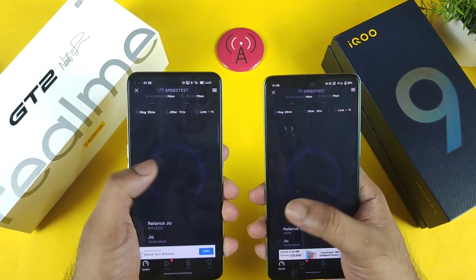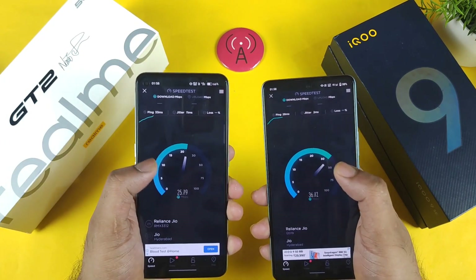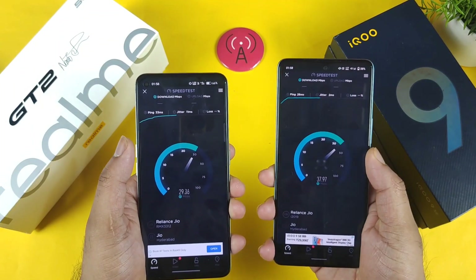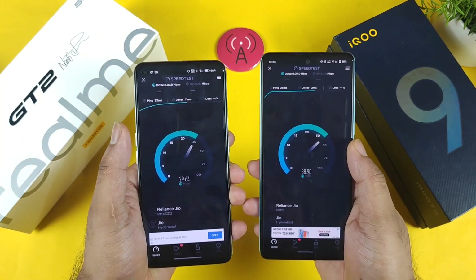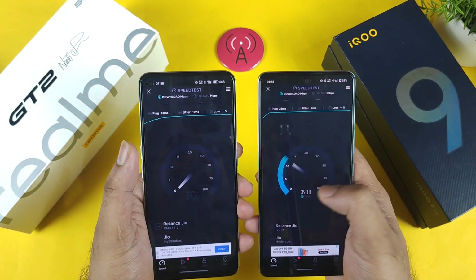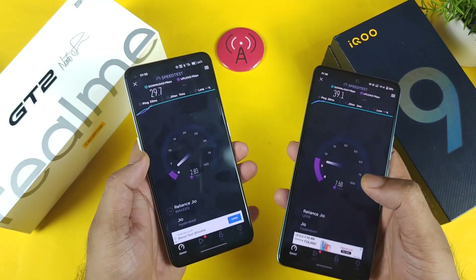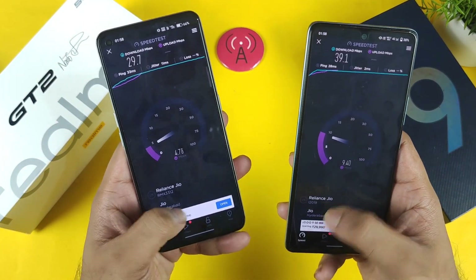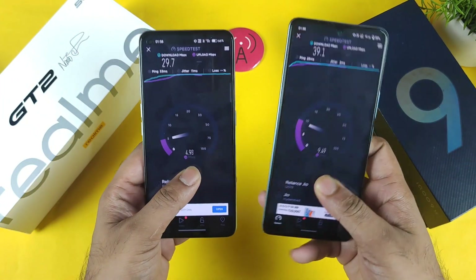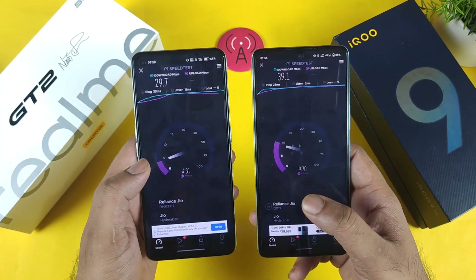When both phones run the test at the same time, the speed will decrease. If you do individual tests, the speed will increase automatically — that's how it works. The second simultaneous test also shows the iQOO Icon and SE getting higher speeds: 29 and 39 mbps respectively using the same Jio SIM card, same location, but different scores between both phones.